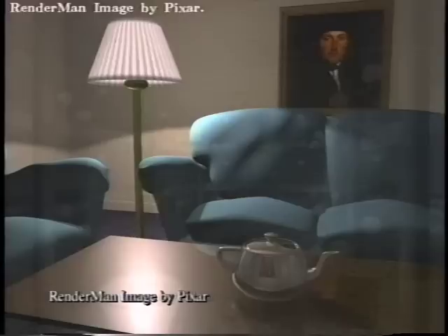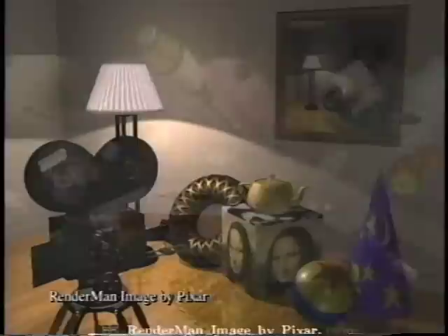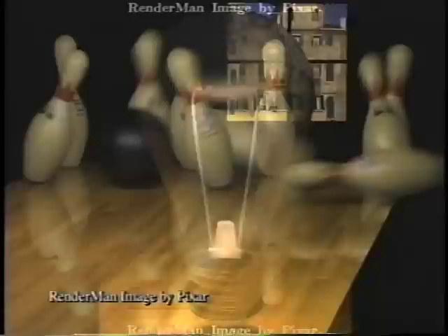RenderMan — the tool that provides the power to unleash the limits of your imagination. RenderMan, the standard in photorealism. RenderMan will make colourful and...